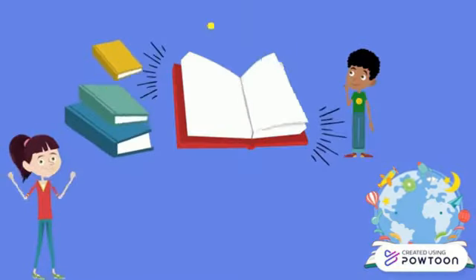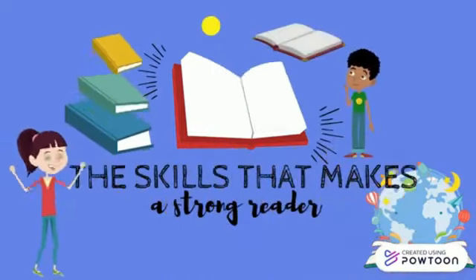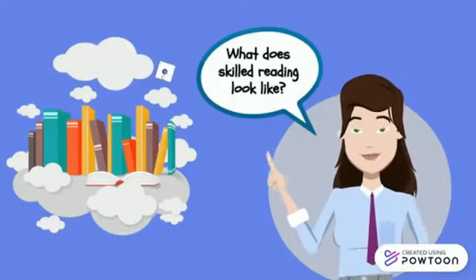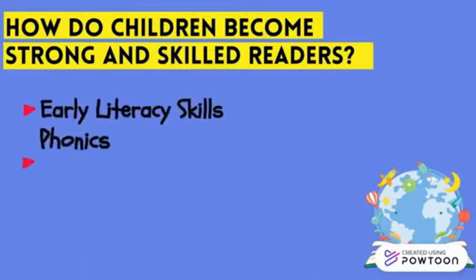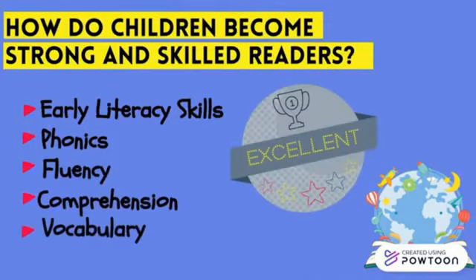Good day. In this video we are going to talk about the skills that make a strong reader. What does skilled reading look like? How do children become strong and skilled readers? To become a strong reader, one must possess these following skills: early literacy skills, phonics, fluency, comprehension, and vocabulary. Let us further discuss these five.